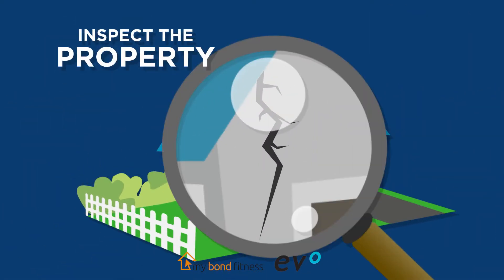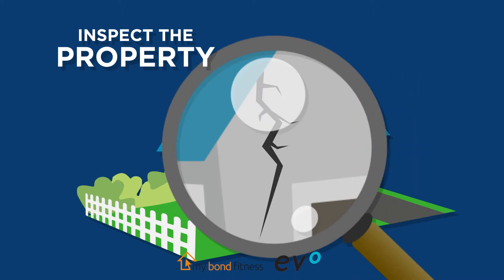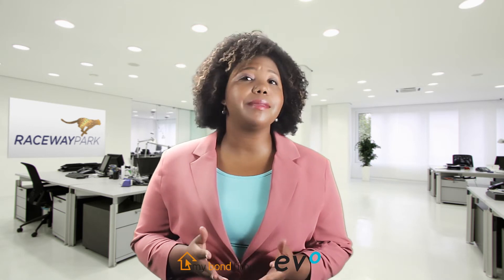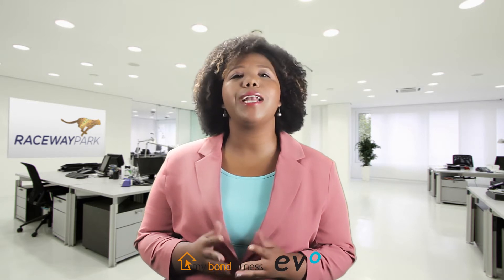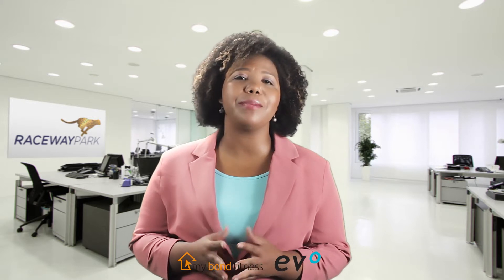Inspect the property. No matter how much you like the home or whether other buyers are also interested, make sure to take your time when viewing the property. Call in a professional home inspector if you have any doubts or questions. It is very easy to miss things when excited about a possible purchase — this could mean expensive repairs later on. Make sure that you show the deed of sale, sometimes called the offer to purchase, to a conveyancing attorney who can help you protect your rights before you buy. The conveyancer will identify shortcomings in the sale agreement and give you advice as to how it may be rectified.